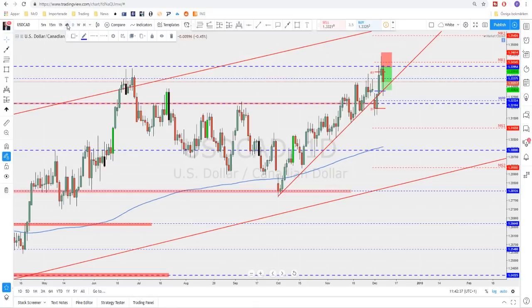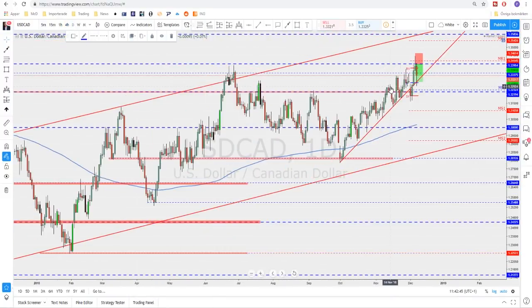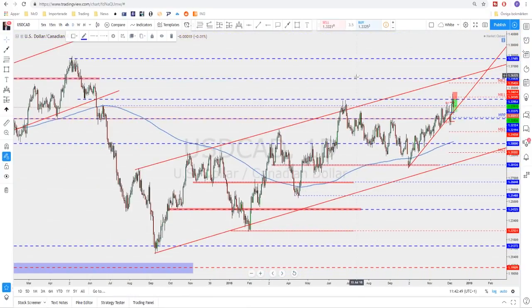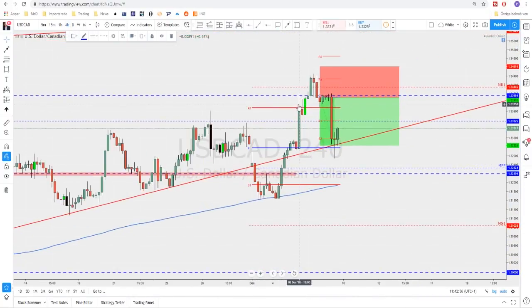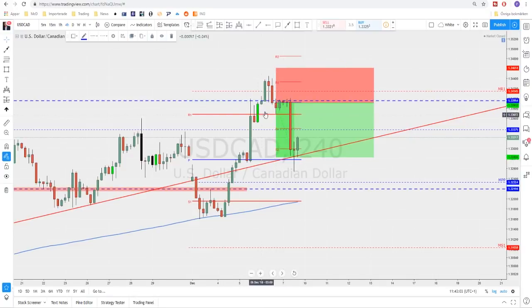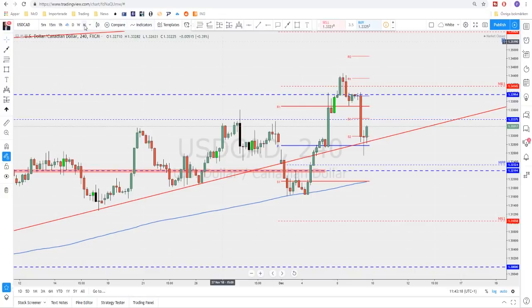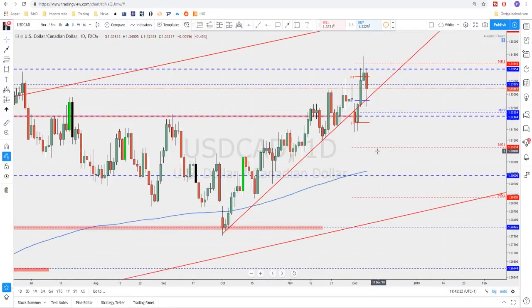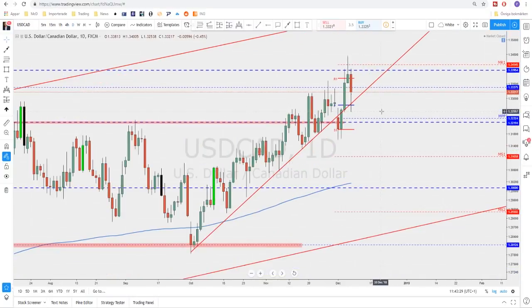USD/CAD had a pretty nice trade idea last week based on both structure and monthly R1. We had a nice previous structure here acting as support and resistance. When we got the hanging man formation and the next candle broke and closed below it, I sent an idea that it was a good short level, and we got a pretty nice trade of about 108 pips. Going to the daily time frame, we still actually have higher highs and higher lows all the way, and as long as this structure is still holding there is still a possibility for more upside — this could be seen as only a correction.